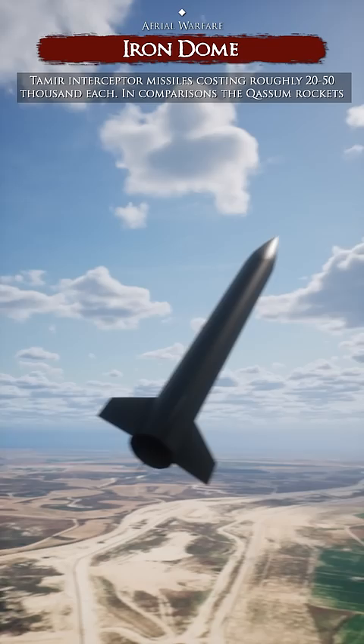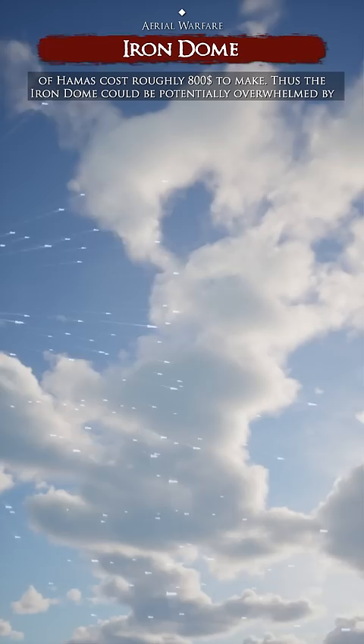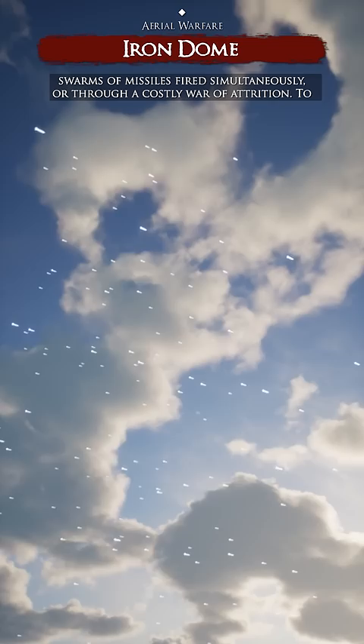Iron Dome employs Tamir interceptor missiles costing roughly $20,000–$50,000 each. In comparison, the Qasem rockets of Hamas cost roughly $800 to make. Thus, the Iron Dome could potentially be overwhelmed by swarms of missiles fired simultaneously or through a costly war of attrition.